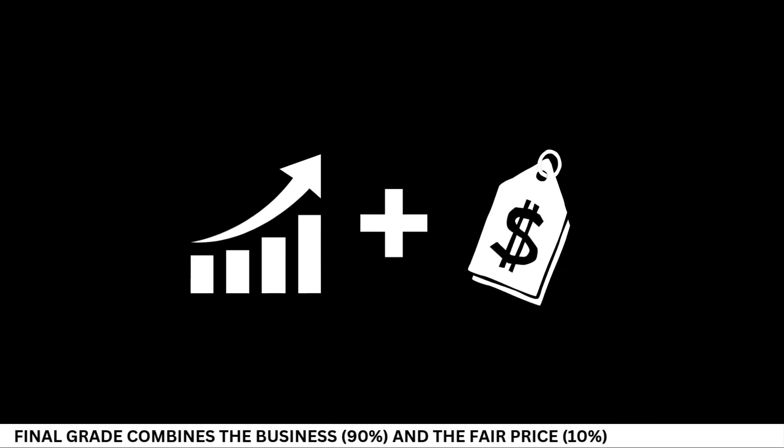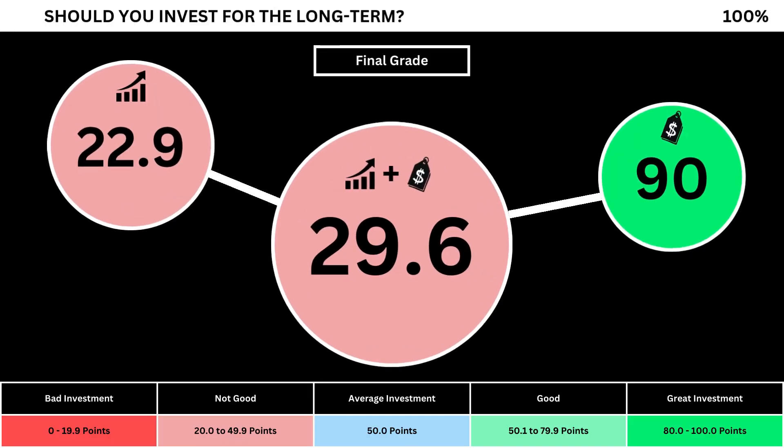Finally, we can put everything together to get the company's final grade. Adding the business grade and the fair price grade, we can see the company's final grade. Anything less than 50 means it's not a good long-term investment. A final grade above 50 means it would make a good long-term investment if you bought the stock right now. So what are your thoughts? Are you going to invest? If you do, invest wisely. And as always, take care of your money.